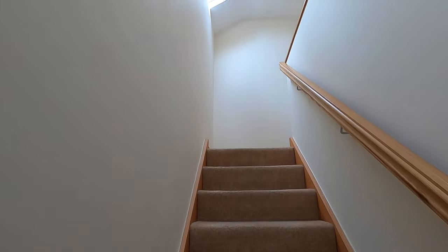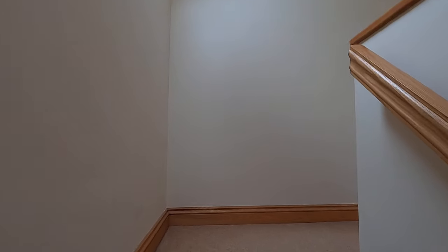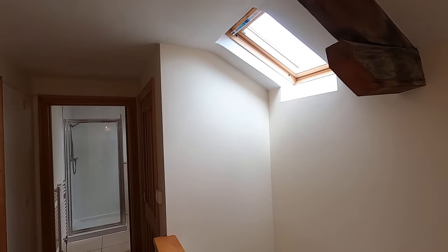Heading upstairs, there's a very light and airy landing from the Velux windows, and some feature exposed oak beams as well.